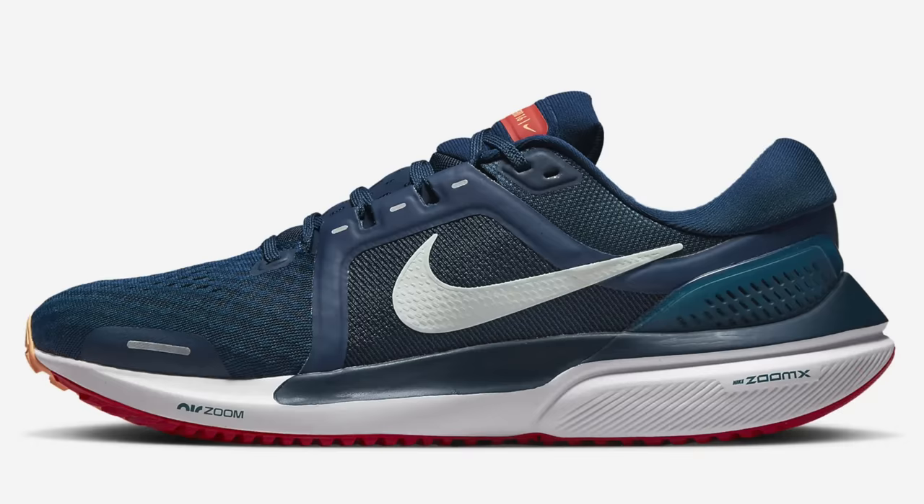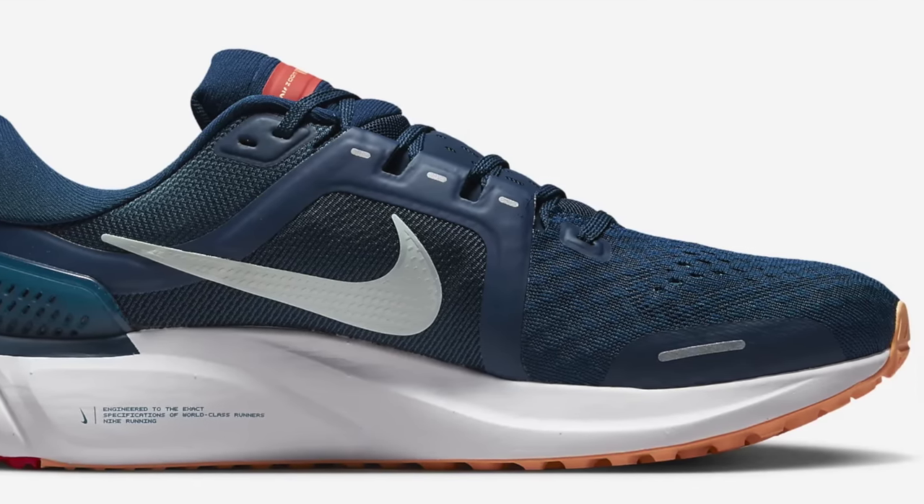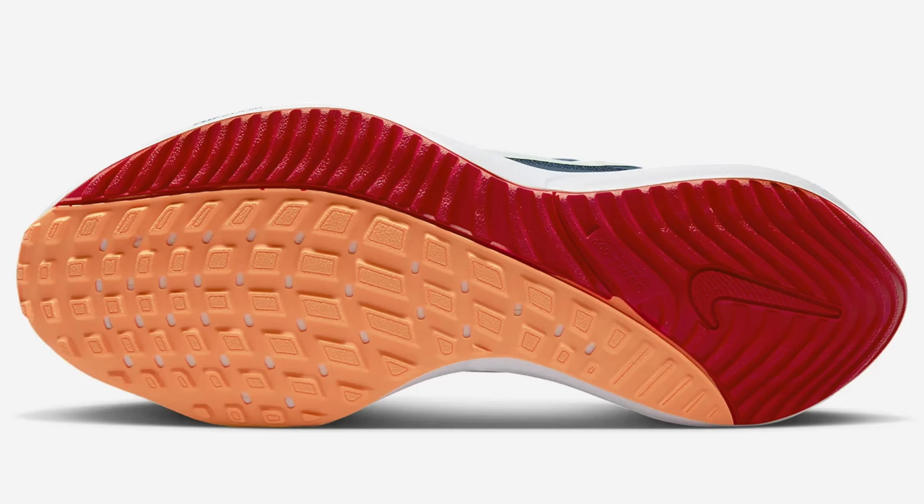Just outside my top five I have a worthy contender that didn't quite make it — the Vomero 16 from Nike. This one's a bit of a zombie shoe, a little bit like the Tempo Next%. They just keep knocking out new colorways of it and it never seems to go away, which is a good thing. I really enjoyed the cushion from that SR02 carrier foam, giving it durability, with ZoomX core throughout. A really great outsole on the Vomero 16 as well. It was released in 2021 but it's a little bit weightier and more expensive than today's shoes, so that's why I've left it out.